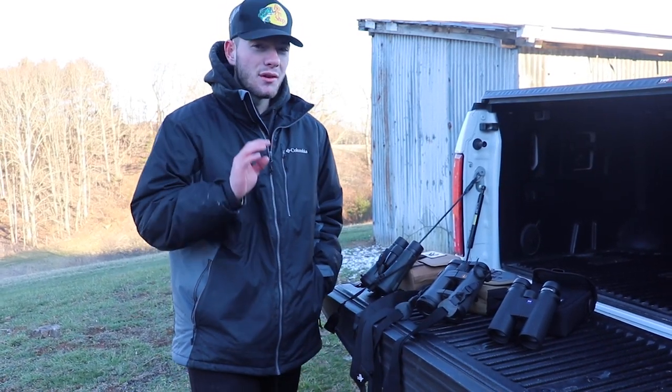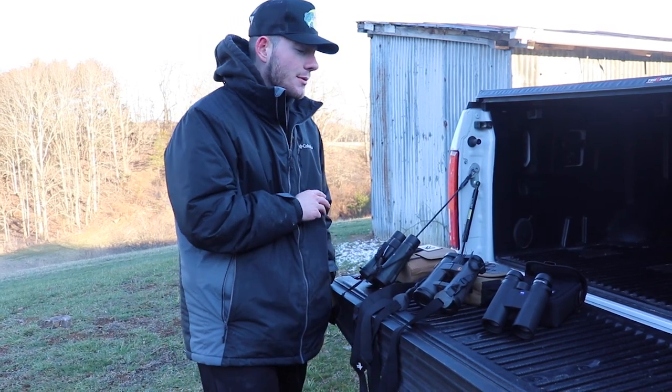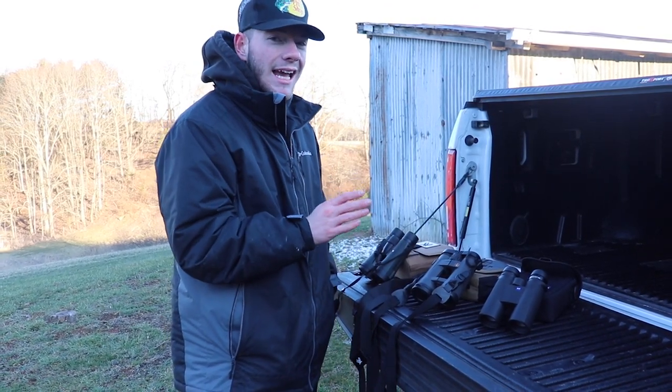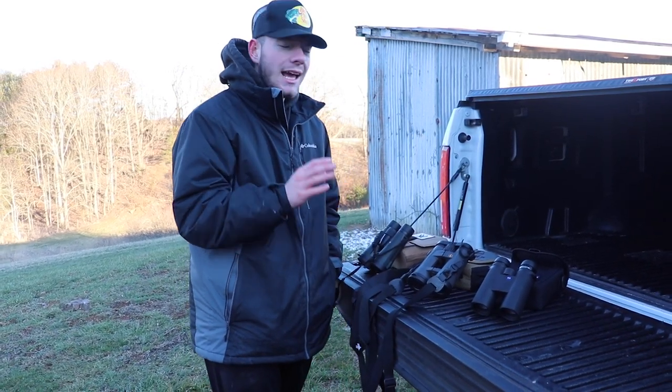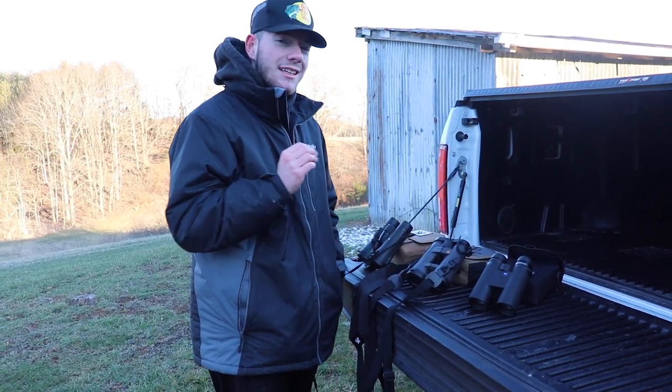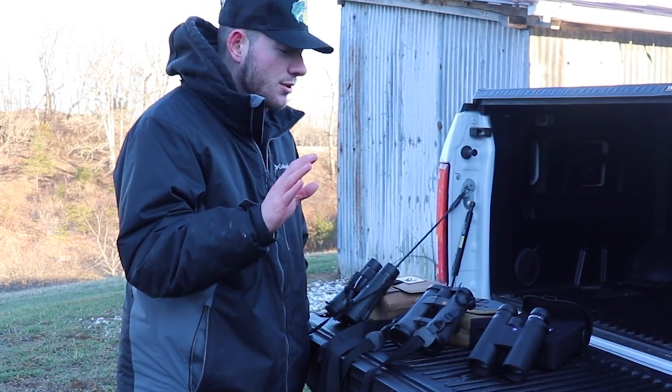What is up guys, welcome back to another review slash comparison video. Today we might have the best one I've ever done because we are reviewing three very high-end to medium range binoculars. We'll be telling you if they're worth your money, which one you should buy, and whether or not you should check these out for yourself.